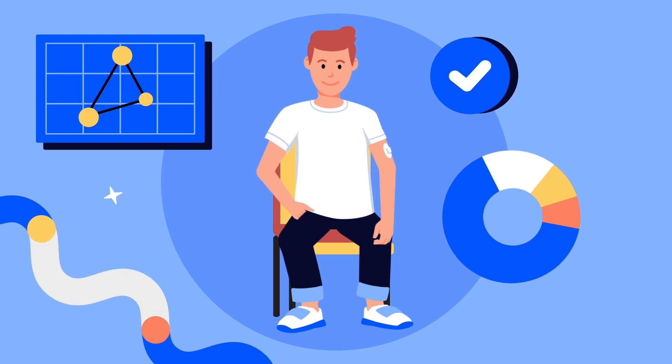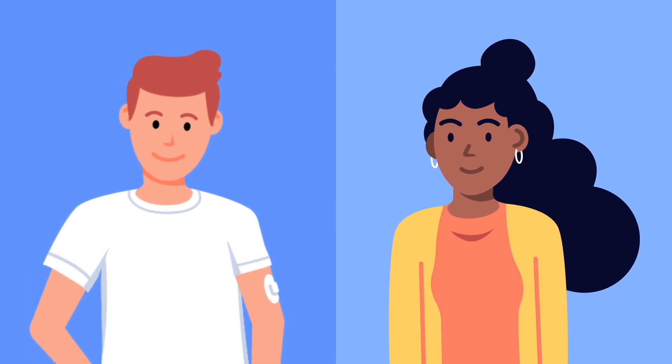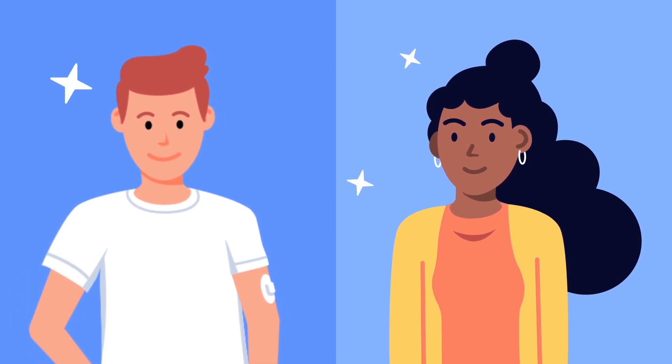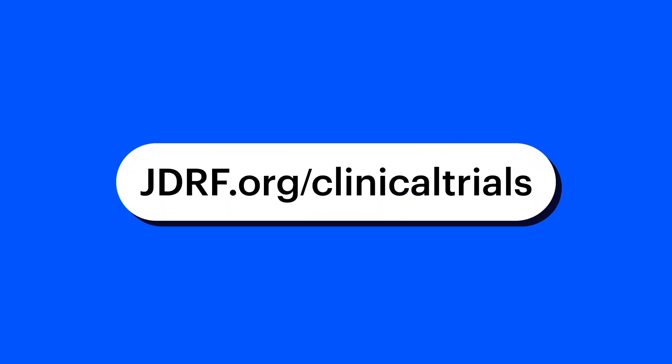As a clinical trial volunteer, you are playing a crucial part in future medical discoveries and helping future patients. Learn more about clinical trials and find opportunities to get involved at jdrf.org/clinical-trials.